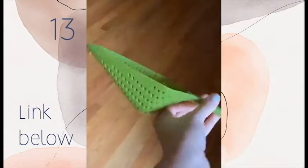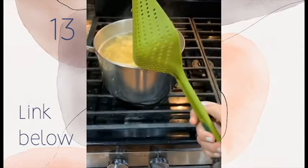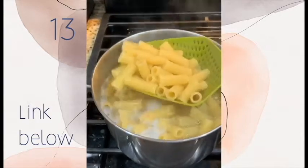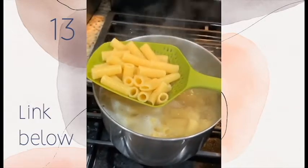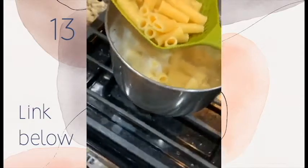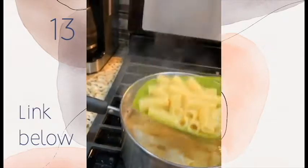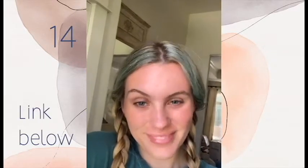I've been loving the convenience of this colander strainer slash slotted spoon — it allows you to scoop, strain, and serve your food straight from your pot. It's great for straining veggies, pasta, and even fried foods because it's heat resistant up to 200 degrees Celsius. I love the little hooks on the back so it can balance right over your pot while straining, and it's dishwasher safe.